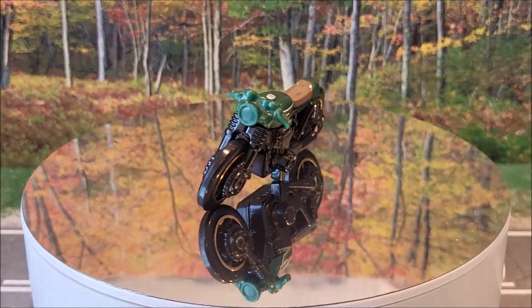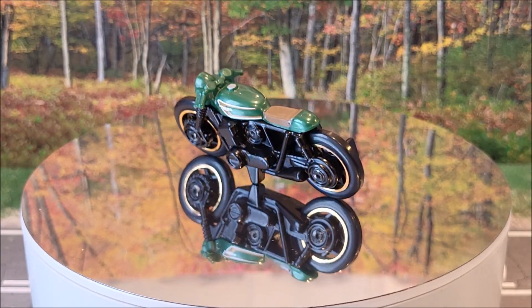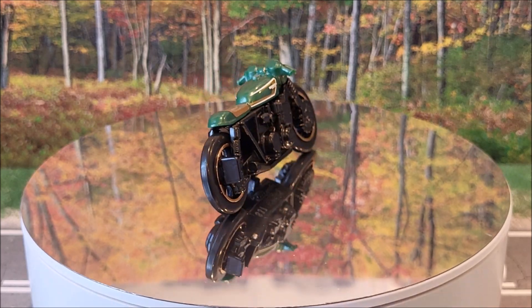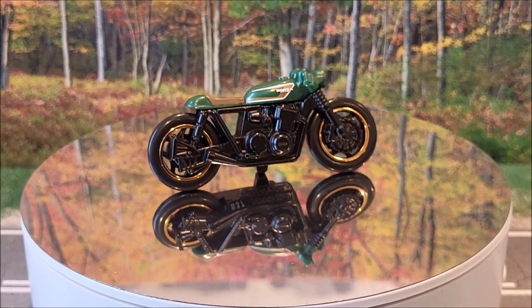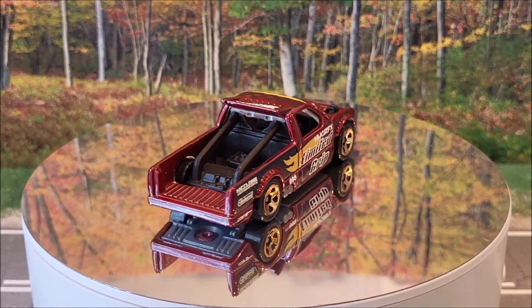Number 49 of 250 will actually be a motorcycle — this is the Honda CB750 Cafe. Rod Squad 2 of 5, 49 of 250 for the main lot. This was originally produced in 2023.